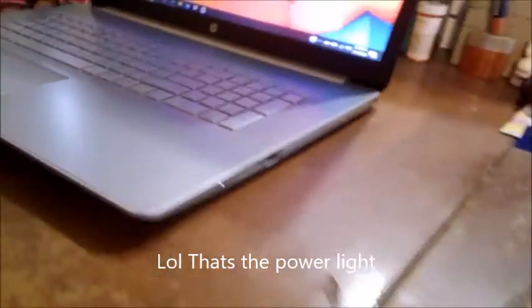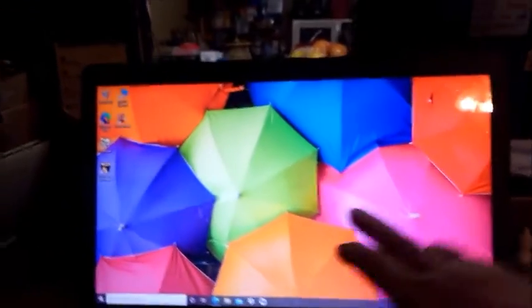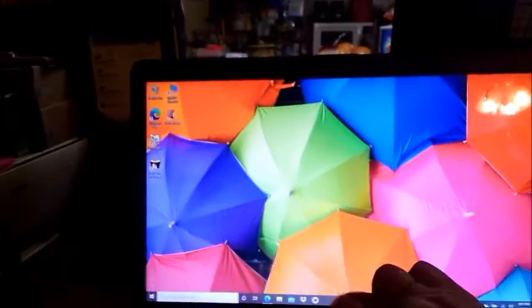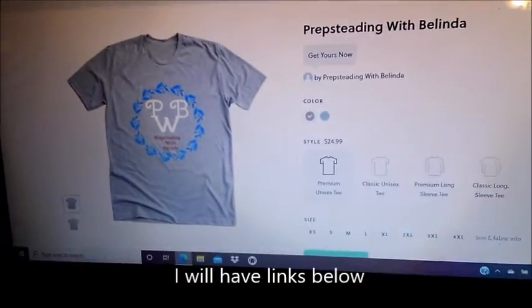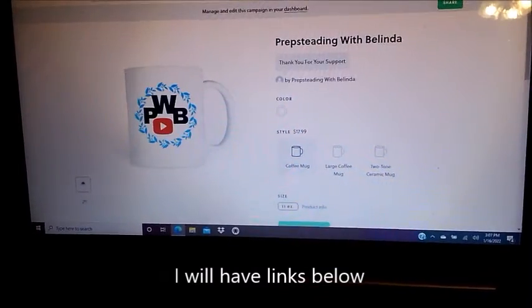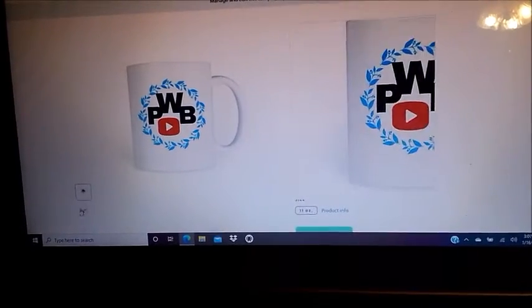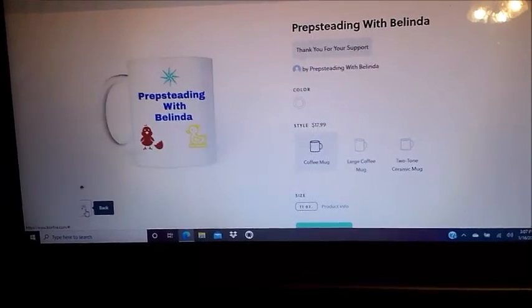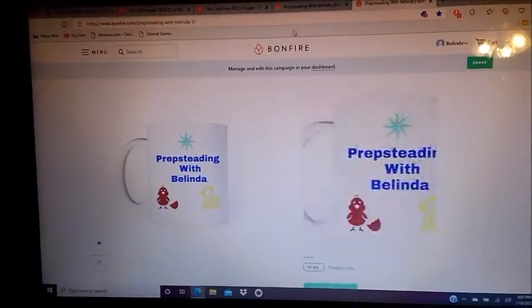I'm not sure what that button's for. There we go — hopefully you've seen that. I do have t-shirts, and if you don't want a t-shirt I also have coffee cups. That is the front of it and that is the back of it, so check them out if you get a chance.